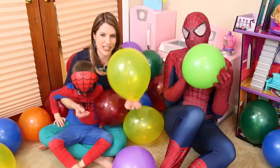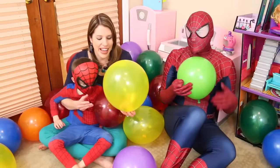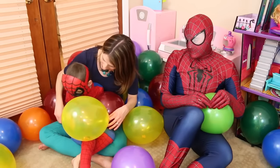So if you didn't see our last balloon video, basically what we do is we pop each balloon to find a toy. Some of the balloons have toys, some balloons do not, and I have a team of me and little Spidey Alex versus big Spidey. Let's begin!